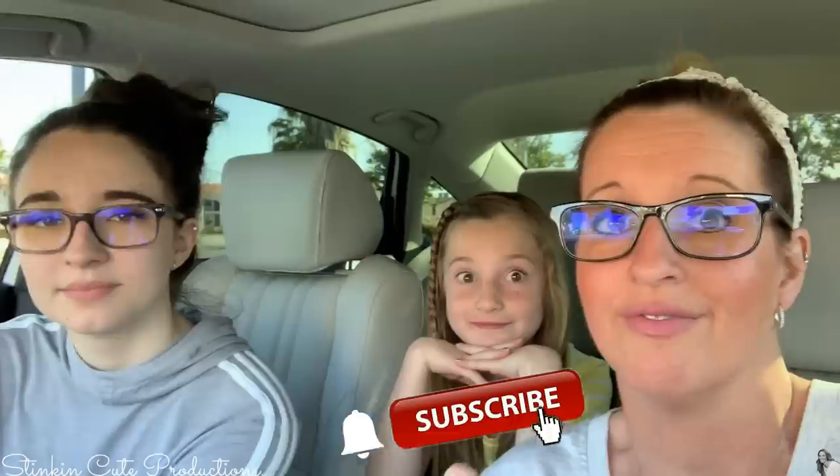Hey everybody, welcome back to Kelly Barlow Creations. I am in the car with Kayla and Allie because we are outside of the 99 cent store. There are some really great finds there that I saw the other day. I didn't have my camera with me and so I am back today going to film it and show you all of the great finds and great buys that you can find at the 99 cent store.